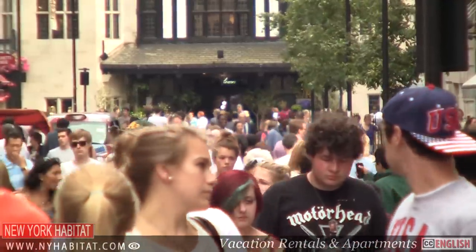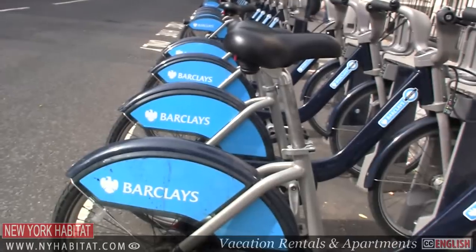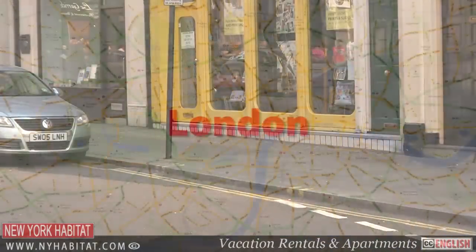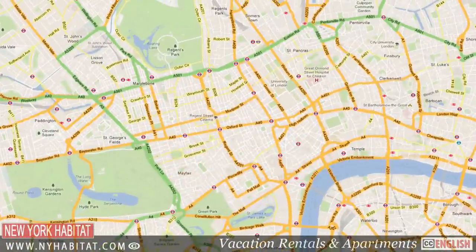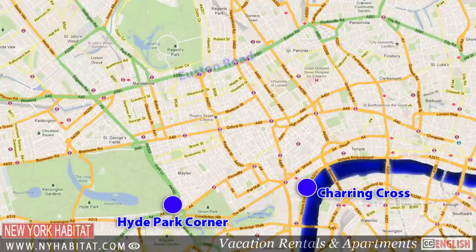This is the thriving and lively centre of London's West End, an area synonymous with entertainment, theatre and shopping. The West End refers to the area of central London to the west of the original City of London. With no official boundaries, the West End stretches from Charing Cross in the east to Hyde Park Corner in the west and from the banks of the River Thames as far as Euston Road.